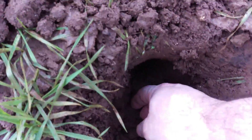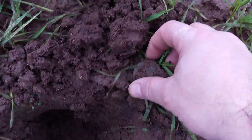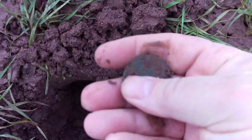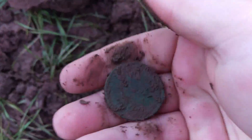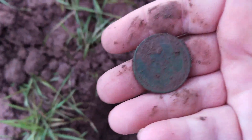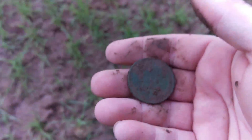Ok guys, the next find here is in this clod, and it's a penny. George the... Ok, on to the next.